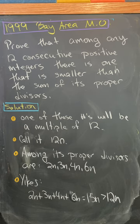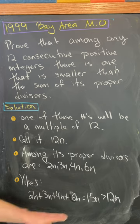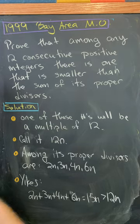Now among its proper divisors are 2n, 3n, 4n, and 6n. Note that n may not be a proper divisor because n might be 1. But 2n + 3n + 4n + 6n equals 15n, which is most definitely bigger than 12n.